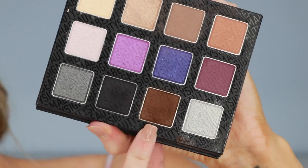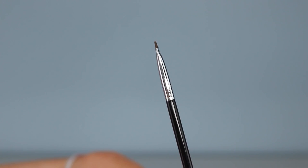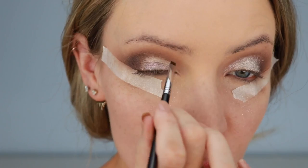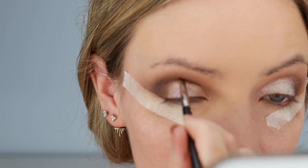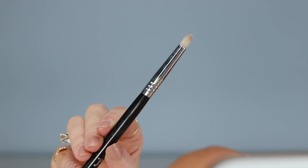Now I'm going back in with a deep brown called After Hours, using a very special little brush called the Precise Lip Line L06 brush — but I'm actually using it for my eyes. What I'm going to do is start to create a more defined crease. Instead of being all blended out, I want it to be more harsh. Now I'm going in with the E30 pencil brush to really gently blend that out.